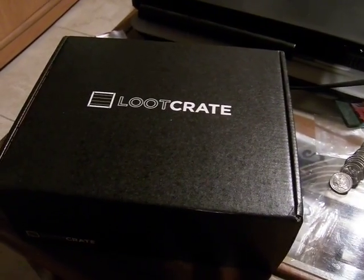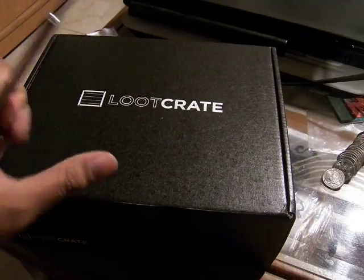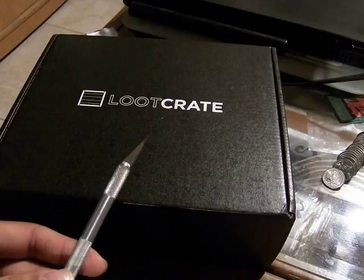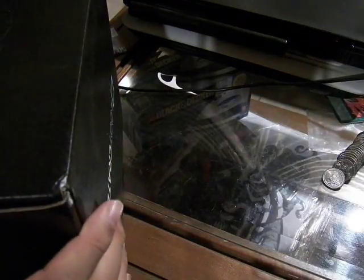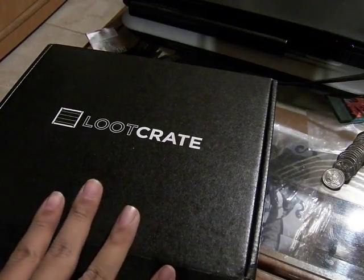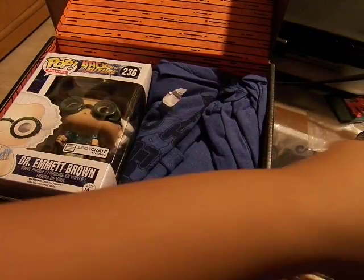Alright, this is Mofosilat. Sorry for the mess on the table - it's been a busy house. But today what we're looking at is the Loot Crate October 2015 theme, which is time. This is quite good seeing as this past Tuesday, the 21st, was the date in which Back to the Future 2 took place.